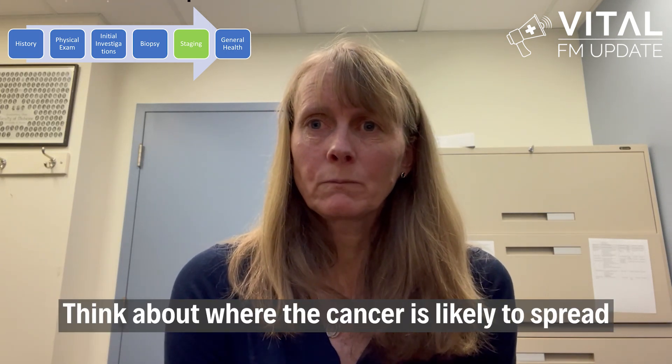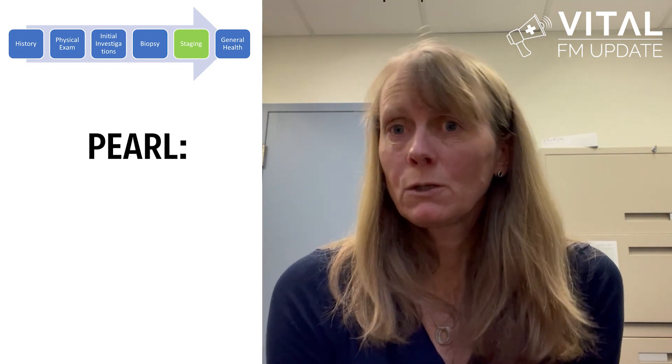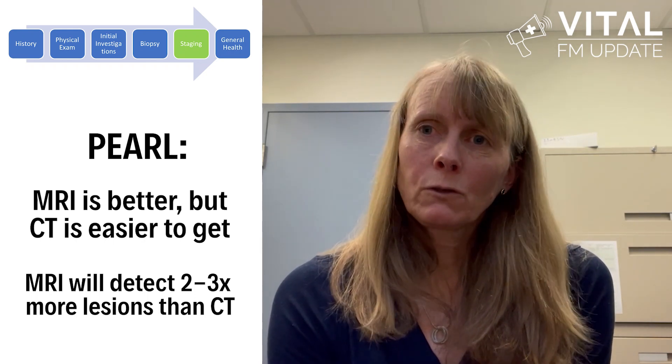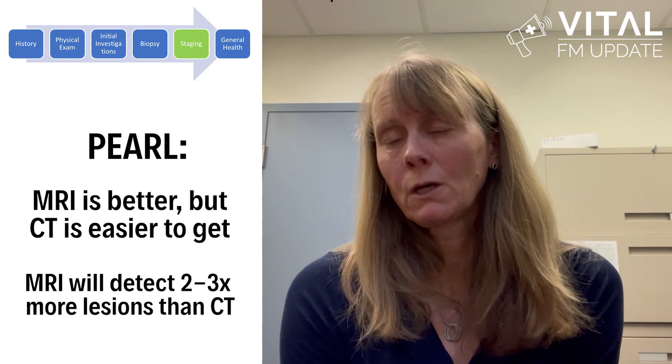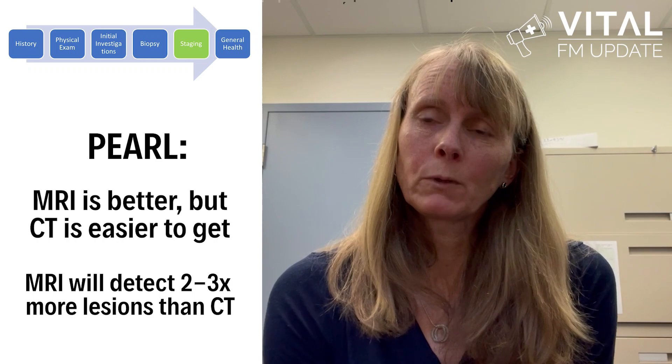When thinking about where to stage, consider where the cancer you've diagnosed is most likely to spread and the symptoms your patient is having. Order a CT chest, abdomen, pelvis, or brain imaging accordingly. Also think about MRIs in rectal and prostate cancers. Use contrast in any images you order, as long as renal function is adequate. PET scans or functional imaging may be ordered by oncologists or surgeons in select indications to determine if cancers are resectable. My pearl: MRI will detect two to three times more lesions than CT for brain imaging, and 20% of patients with a solitary lesion on CT will have multiple lesions on MRI. MRI will also pick up leptomeningeal disease and cranial nerve involvement where CT may not.